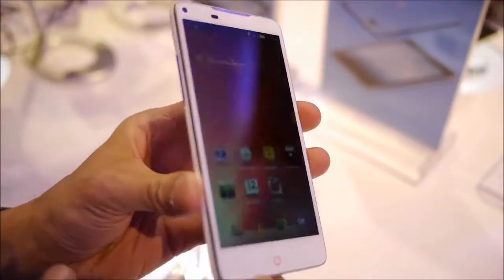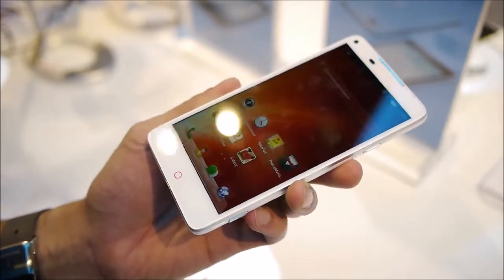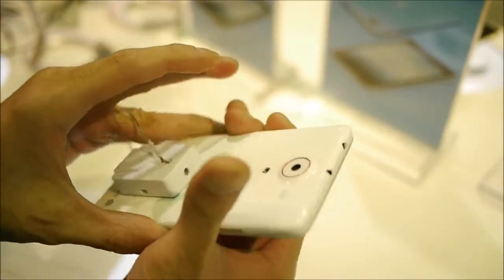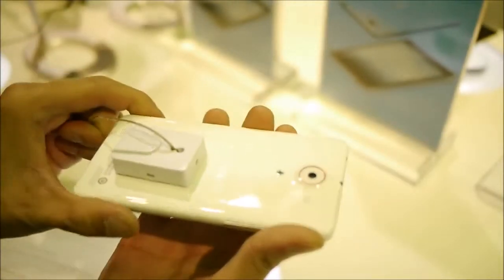Talking about the design — it's a very clean looking handset. Some people say it looks like an iPhone, but it has some differences. First of all, it's constructed out of plastic all around, and the plastic itself is the glossy variety.